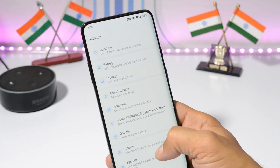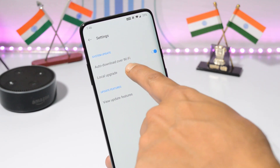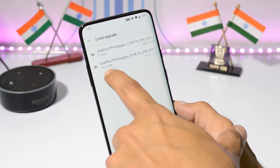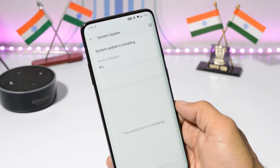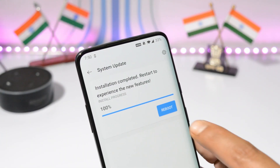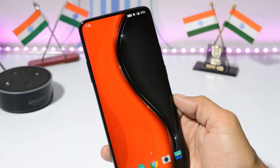Go to Settings > System > System Update, tap the gear icon in the top right corner, select Local Upgrade, and choose the file — this file was 426 MB. Let's install it; installation will take around 2 to 3 minutes. Once done, reboot your device. The device has been successfully updated to OxygenOS Open Beta 7.